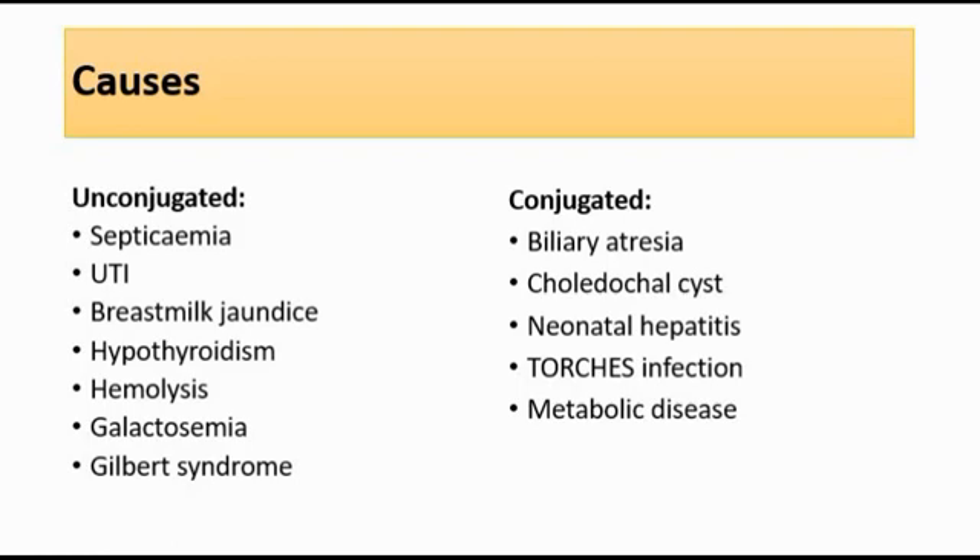For conjugated hyperbilirubinemia, the causes are biliary tree abnormalities like biliary atresia and choledochal cysts. Other causes include neonatal hepatitis, which can be caused by inborn errors of metabolism, galactosemia, or alpha-1 antitrypsin deficiency, and also TORCH infection and metabolic disease. It is important to know whether the cause is unconjugated or conjugated in order to decide the appropriate management for the patient.